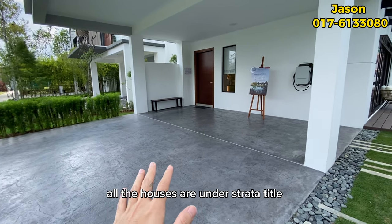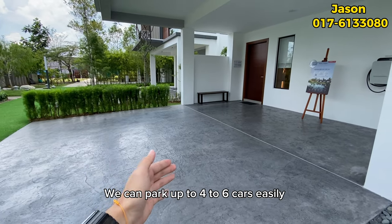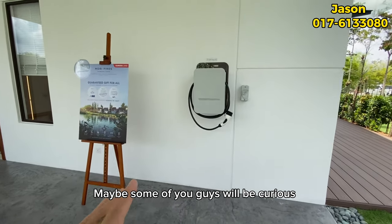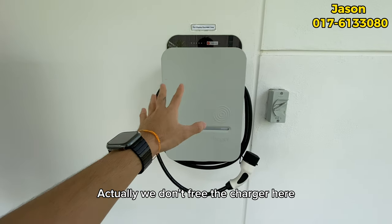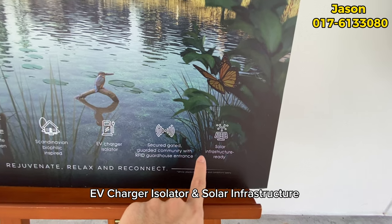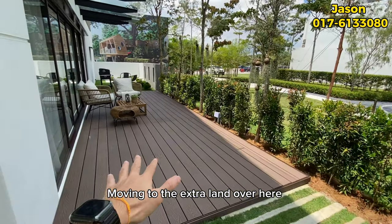It's quite similar to a terrace house layout, but a key selling point is the extra land on the side. All houses in Gamuda Cove are under a strata title, meaning it's an open concept with no gate. The car porch can easily park four to six cars, with a length of around 22 feet. The EV charger is not provided free, but they do provide an EV charger isolator and solar infrastructure — you just buy the charger and solar panel and install them.